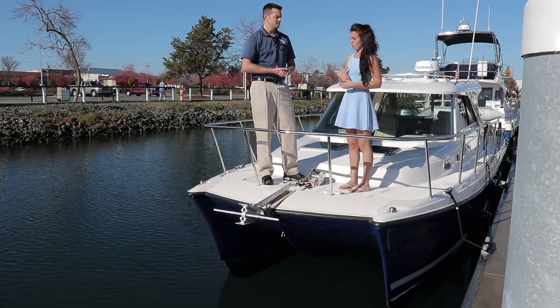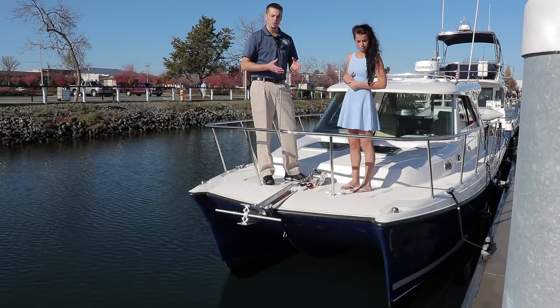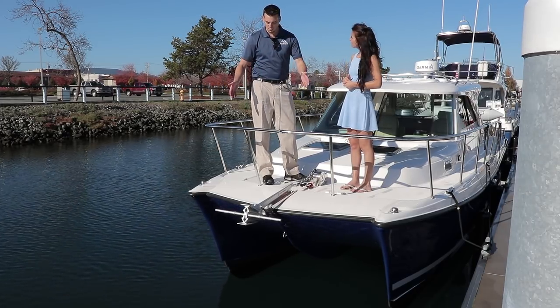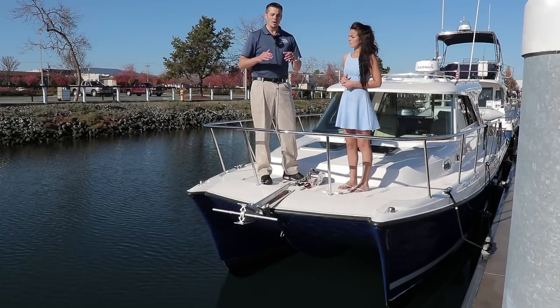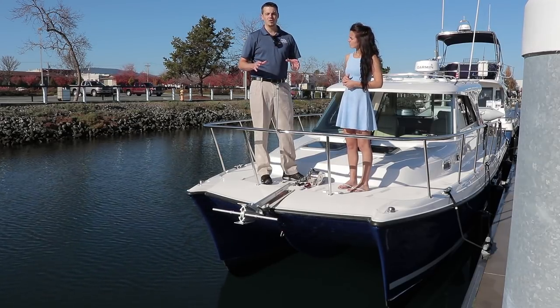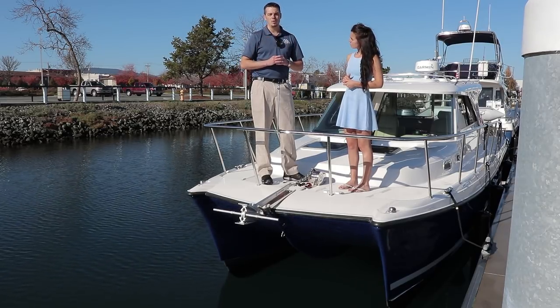So Nick, what sets Aspen apart? Well, it really begins with the quality of the build and the quality of the design. As you can see, this is a power catamaran. You have 78% more roll stability and the way it runs out in the open ocean in rough water is unlike any other boat. It is the softest ride and the most stable ride you could possibly purchase.